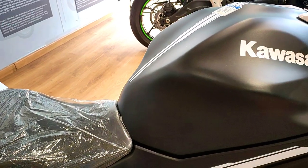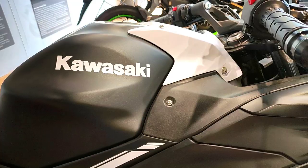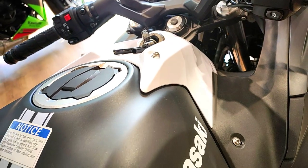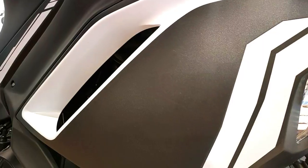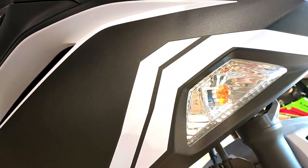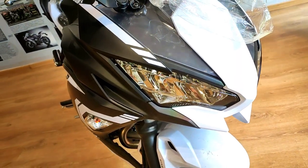Welcome back to the channel everyone. Finally, Ninja 650 BS6 has been launched in India and is now available in showrooms. This video has been made in the Hyderabad Orange Kawasaki showroom, where both color schemes of the all-new Kawasaki Ninja 650 BS6 are available on display.